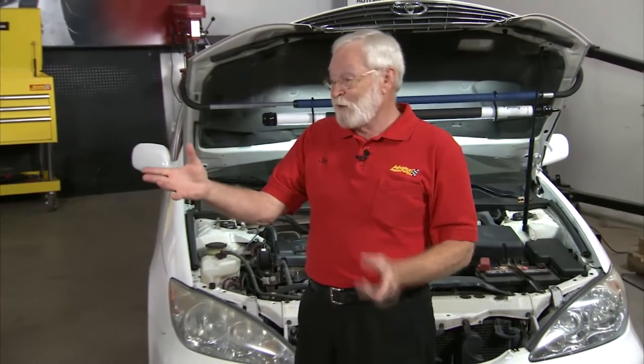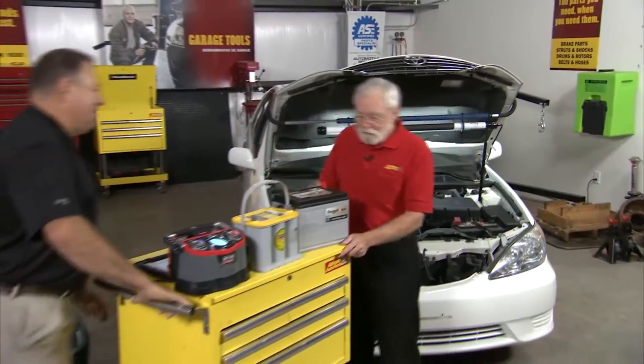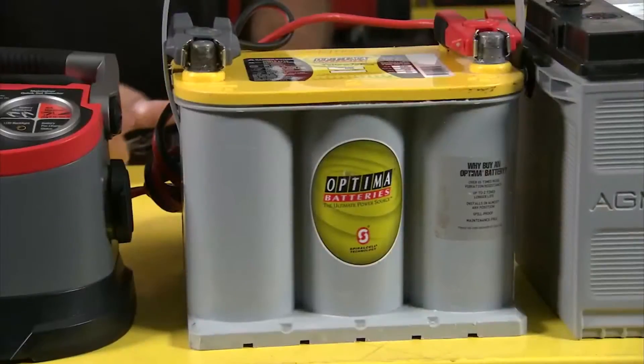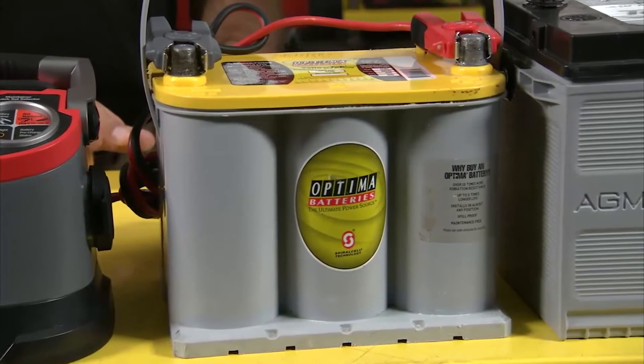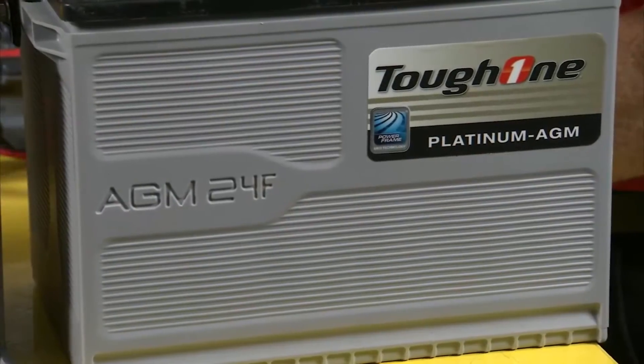Mike Holson from JCI is with us today from Johnson Controls Corporation. Look at all this stuff. What have you got for us? You talked about the spiral cell AGM battery in the Optima brand, and we also have now the flat plate. The flat plate is going to give us a lot more options in today's cars.